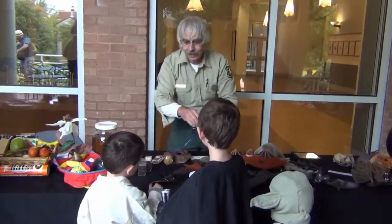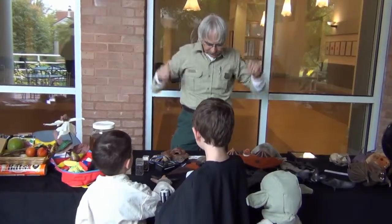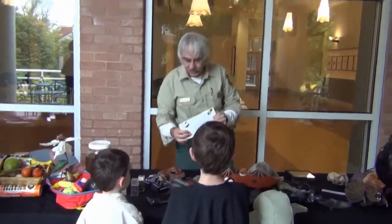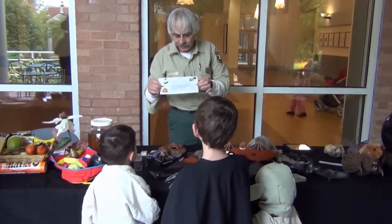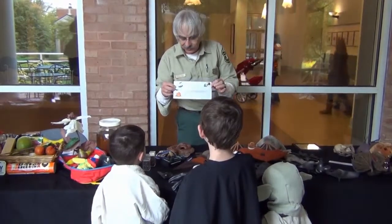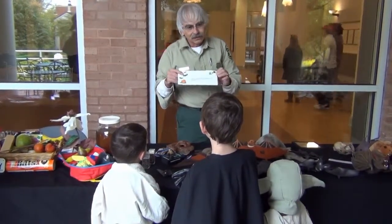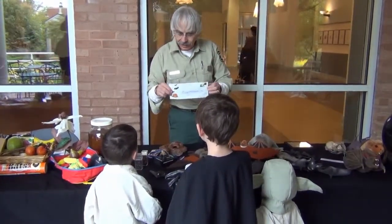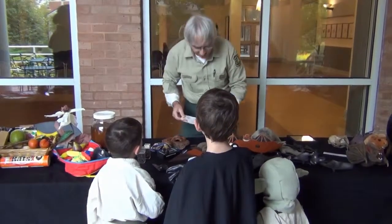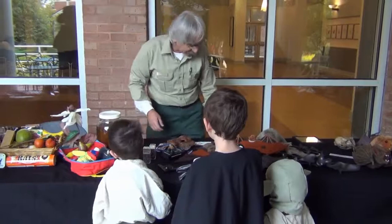We heard a whole lot more noises there — those are all ultrasounds. We can't hear them; they're too high frequency. Now the interesting thing: any bat in Georgia, if you could catch one and put it in an envelope, you could mail it first-class postage. All that means is it weighs less than an ounce — about as much as a birthday card or Christmas card from a grandparent or aunt or uncle.